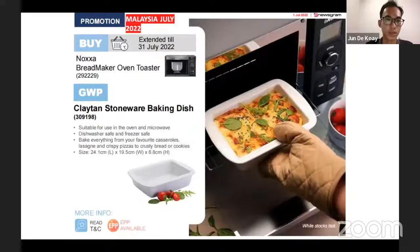Next will be the bread maker oven toaster — for every purchase of this you can get a free Clay10 stoneware baking dish.